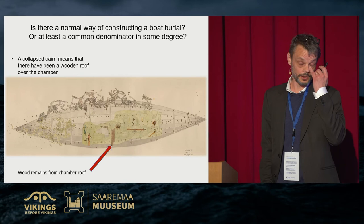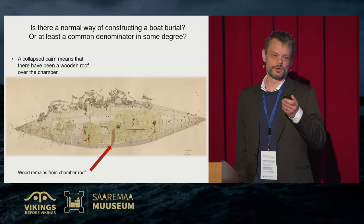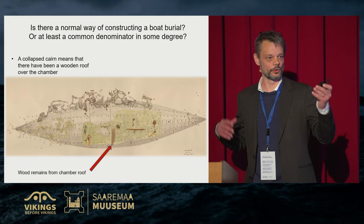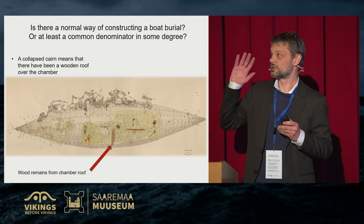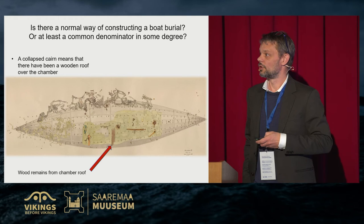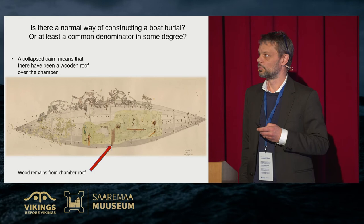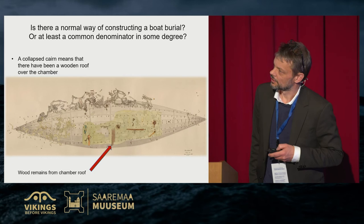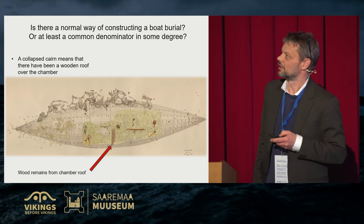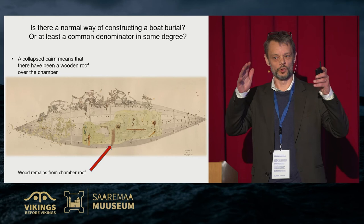Wooden constructions are harder to identify in the boat burials than in the chamber burial shown earlier, partly because the loose gravel provides imperfect preservation conditions for a collapsed wooden roof. In Valsgärde 6 they found the remains of lying beams just underneath the cairn. In Valsgärde 13 there are some remains of what seems to be parts of the roof. There are also some very large iron spirals attached to the boat, found very high up in the stratigraphy, suggesting there was a wooden construction associated with those iron spirals related to the boat.